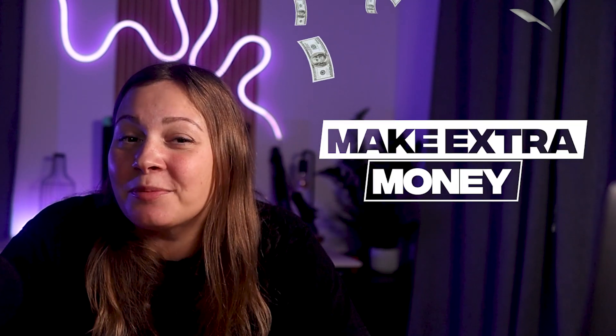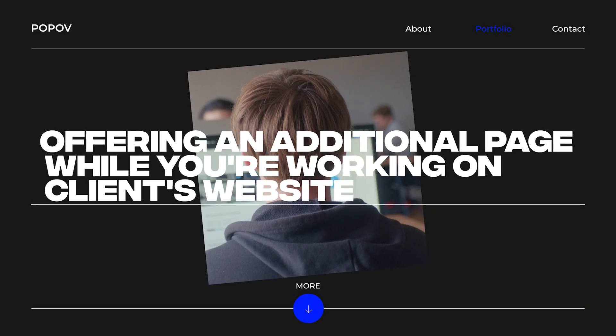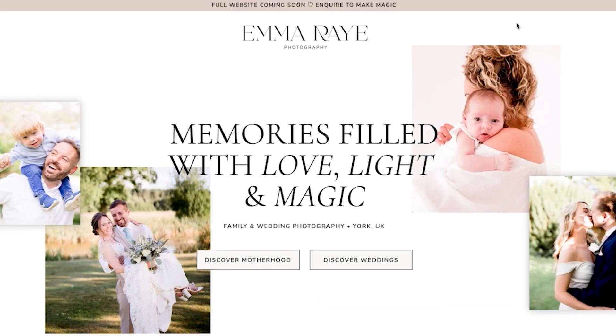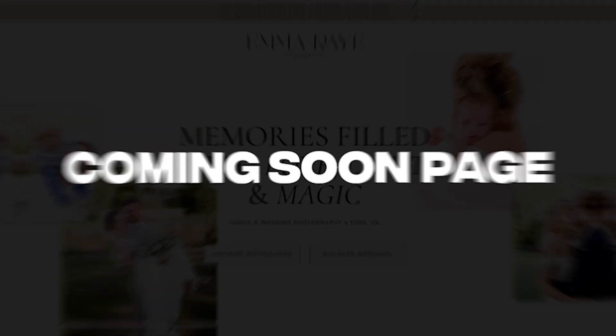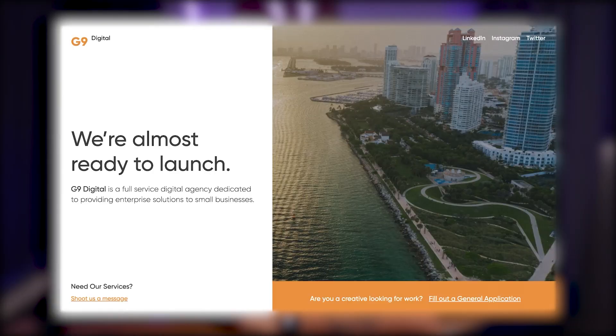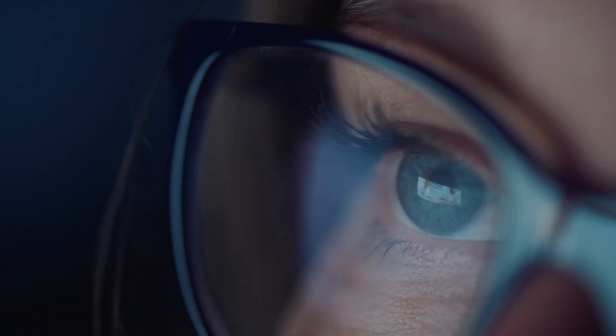Here's an easy way to make some extra money on a project by offering an additional page while you're working on a client's website. I'm talking about a coming soon page, but not the type of standard coming soon page. I'm talking about a coming soon sales page that not only helps you build some hype before your official website launch, but can also convert your clients' traffic into leads and customers.